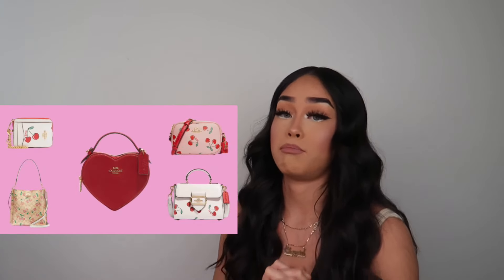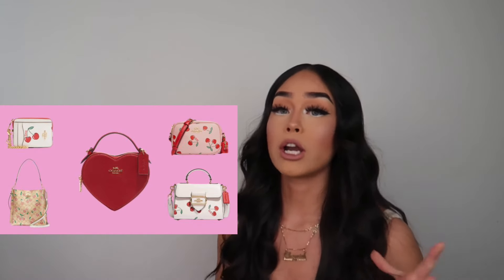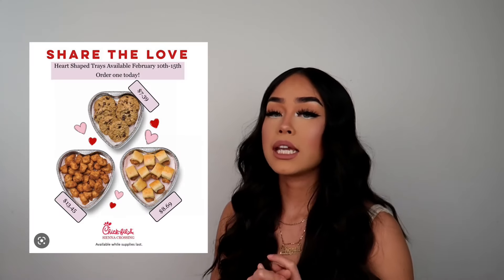This next one is a little expensive but super cute — Coach has been stepping up their game. They came out with these beautiful heart bags, and I think there are three styles. Get her one and she's gonna love it. They also have smaller styles with cherries and different designs. They dropped a whole Valentine's collection, so go check it out and buy her a Coach bag.